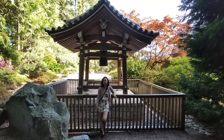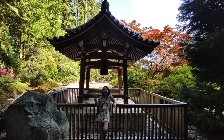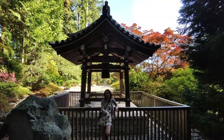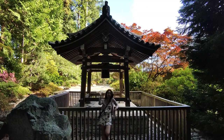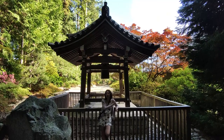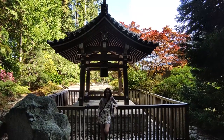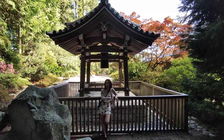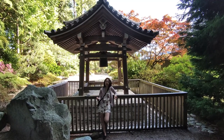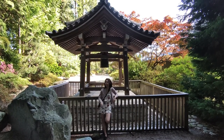Hey guys, welcome to Japan. Just kidding. We are at the Asian Studies building at UBC in Vancouver. We were actually just walking around and we stumbled across this really beautiful building that I'd never seen before, so I just wanted to take you guys around. We don't have access to the inside, but we can still walk around the outside. It's very serene and calm and ingrained in nature, and yeah, it's a nice little building. So let's go.